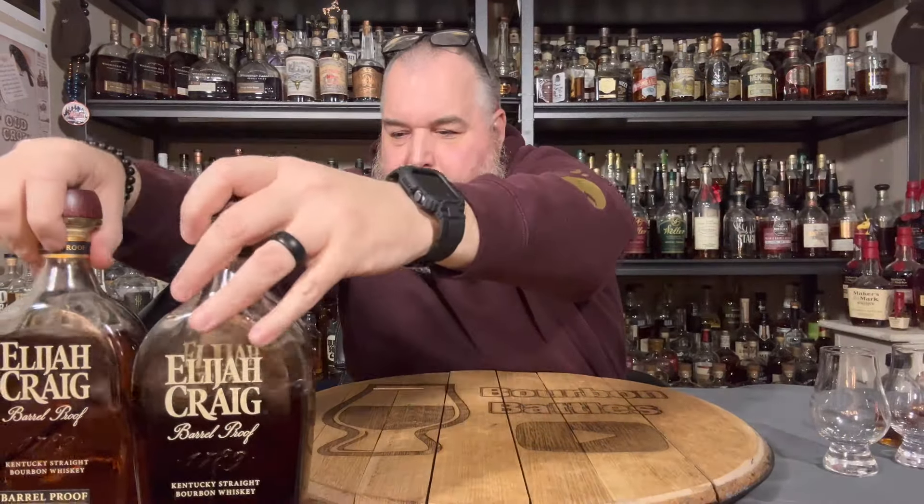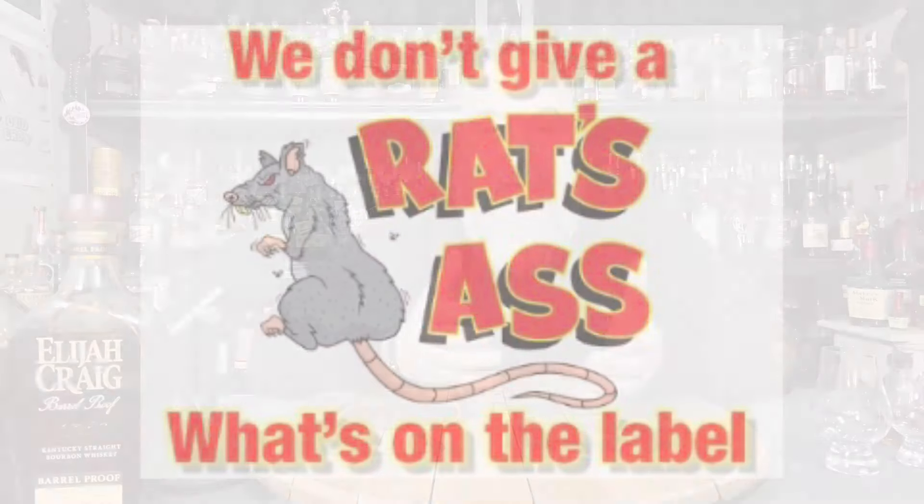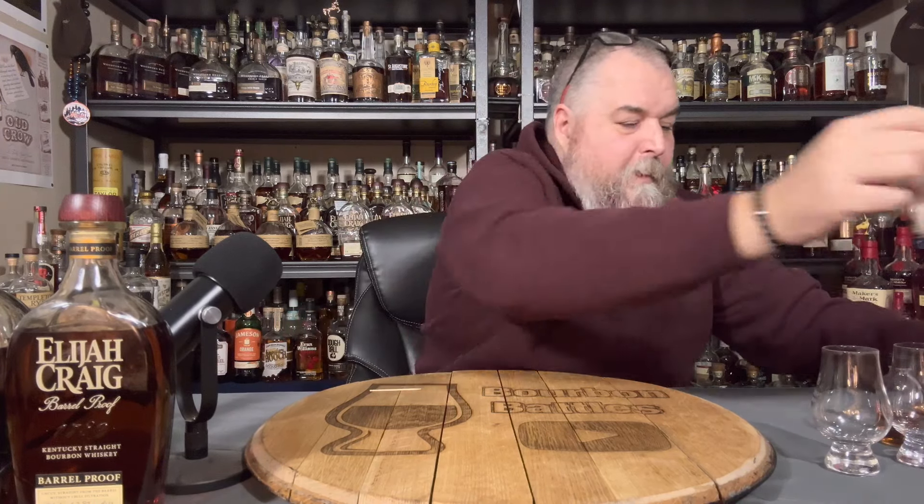If you've watched us before, you'll know we like to drink everything blind. If you don't know why, it's because we don't give a rat's ass what's on the label - we just like good whiskey. We just want to know what tastes good. All these come in at that $70 to $90-some dollar price point. I've got an envelope that tells me what's what, and three sample bottles labeled one, two, three. No idea what order they're in.